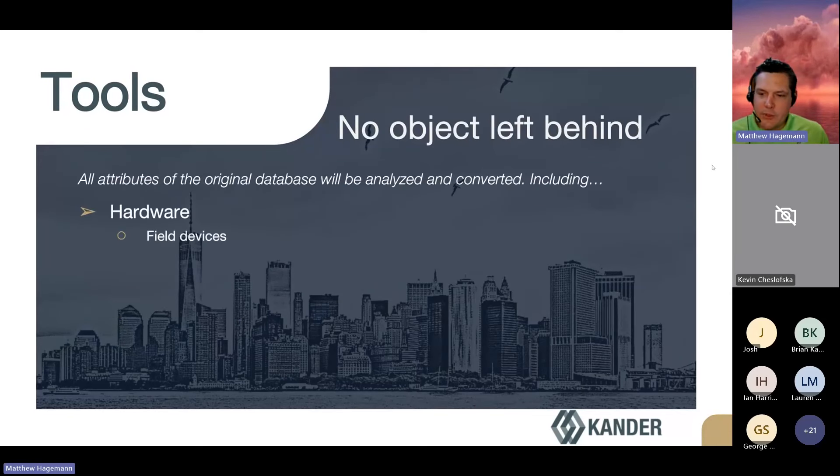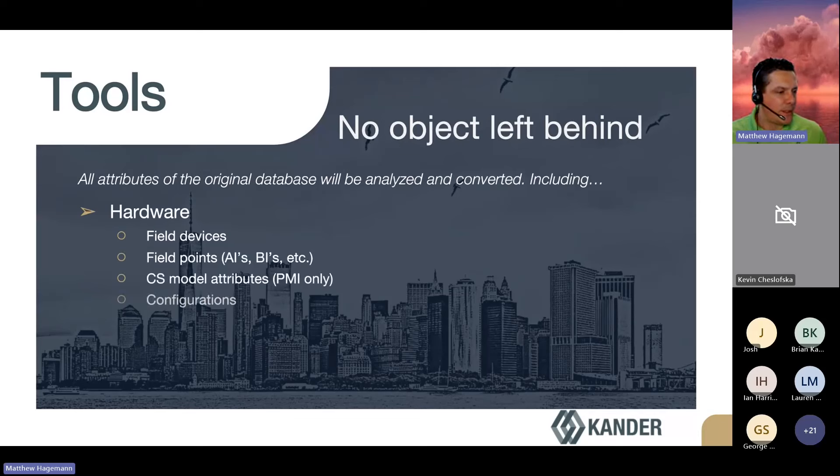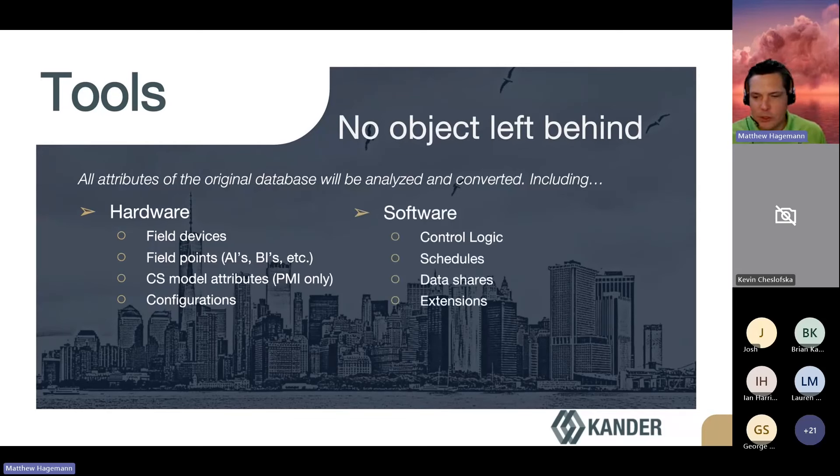Our tools handle bringing in the points, controllers, alarms, histories, any kind of control logic. If we're dealing with an old PMI system with NCMs, even dealing with the CS model attributes and GPL — pretty much any type of Johnson system, our tools read through the backup you provide and use that data to define the stations with everything, including all of the parameters and setups that were in the Johnson system.